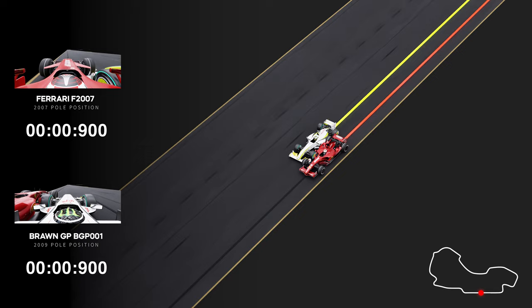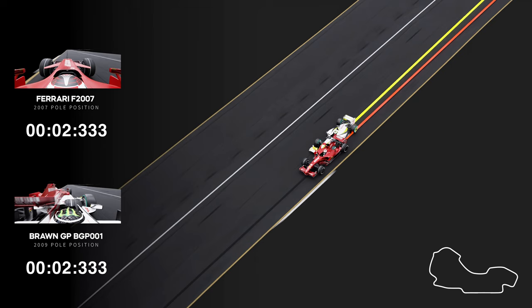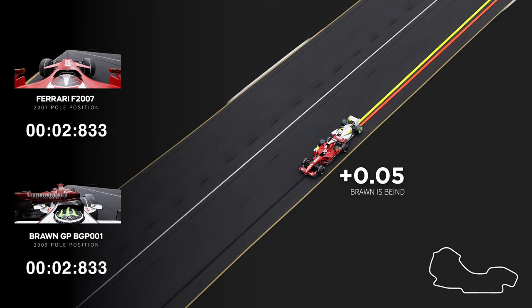As we start the lap, we see the F2007 pulling away on the straight, indicating an early advantage on the straights. The active gap is currently around half a tenth.